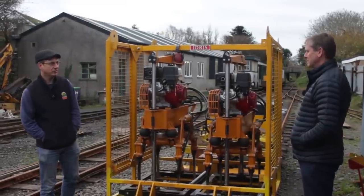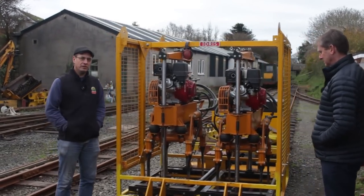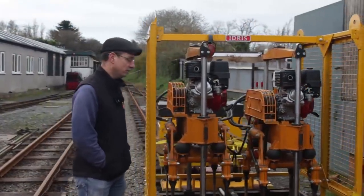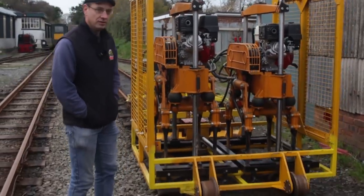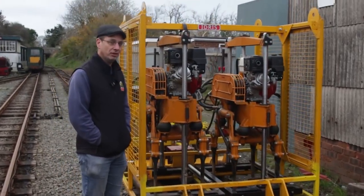We imported it from China and gave them a drawing of our loading gauge - how big the railway is - and it came back unfortunately not quite the right size. It was a bit wide and a bit low, so Martin Turner has altered and essentially rebuilt the framing so it does now actually fit the railway.